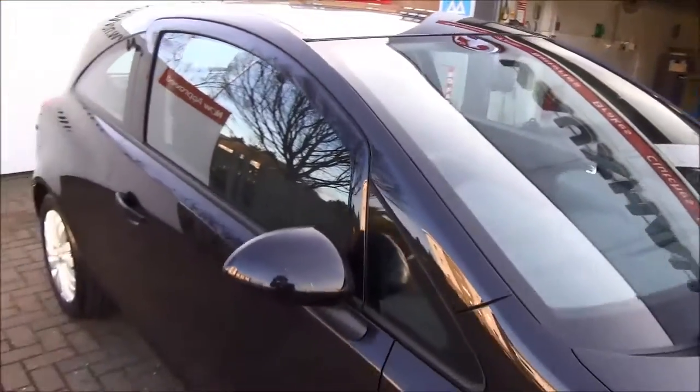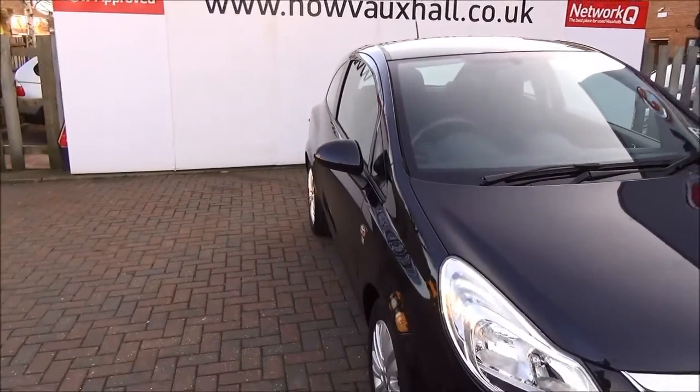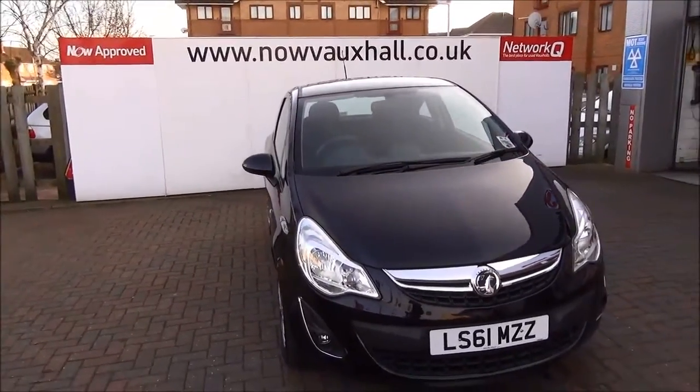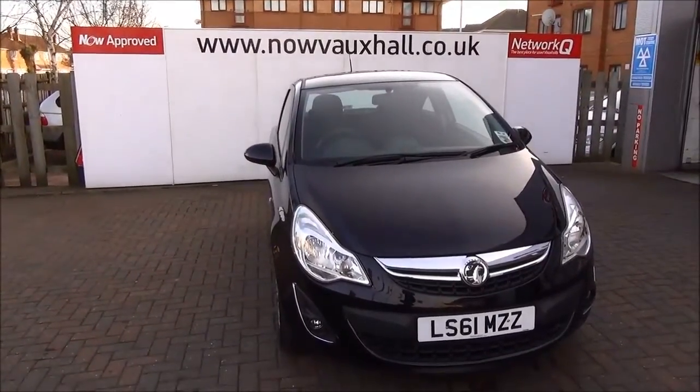This is a network approved vehicle and benefits from a 12 month warranty and roadside assistance for greater peace of mind. You can reserve this vehicle online with a £100 no quibble deposit or call our internet sales team to arrange a convenient appointment. If you are thinking of finance, we are confident we can beat any high street lender with our flexible dealer funding plans.